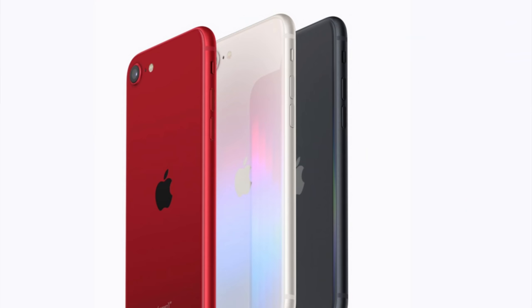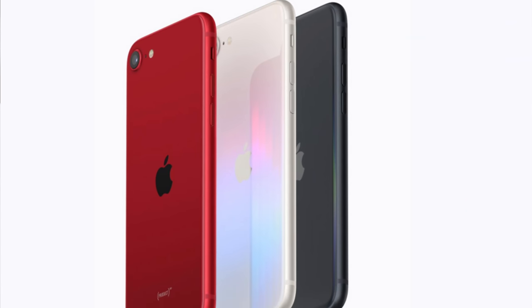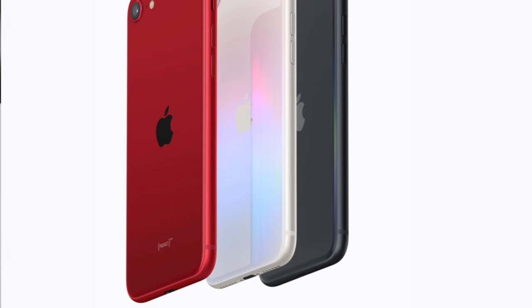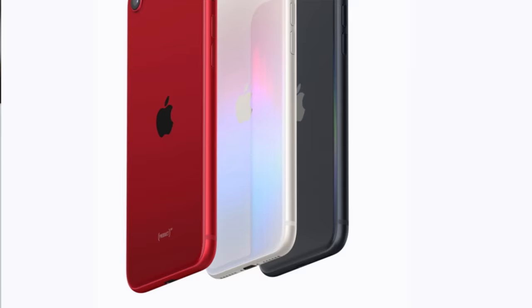This is Lisa from Mobile Tech Review, and this itsy-bitsy, teeny-weeny, very thin and light iPhone is the 2022 edition of the iPhone SE, which is the third generation. Available in three colors: Starlight, which is a white; Midnight, which is a very dark blue that looks almost black; and then the Product Red version. The claim to fame for the SE, besides the fact it's very small for those of you who like very small phones, is its incredibly low price.